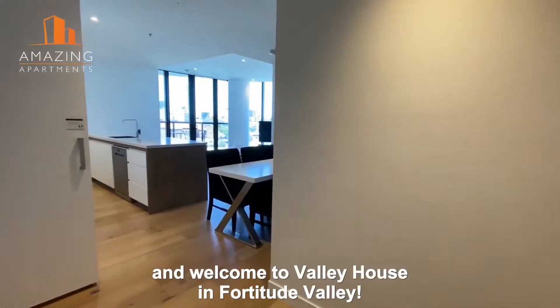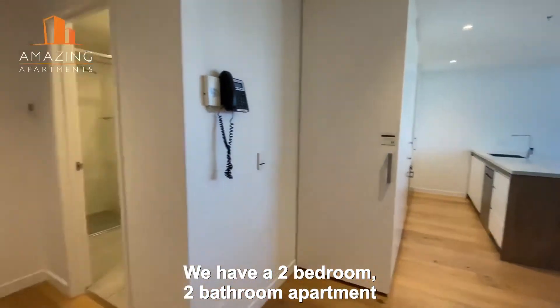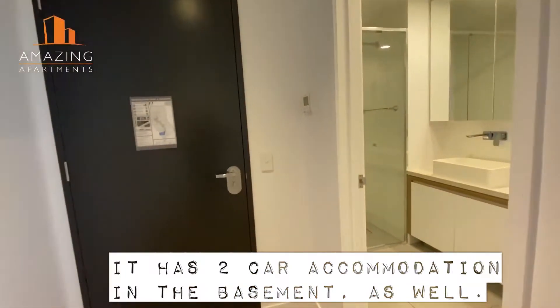Hi folks, I'm Lynne from Amazing Apartments and welcome to Valley House in Fortitude Valley. We have a two-bedroom, two-bathroom apartment to show you here and it has car accommodation in the basement as well.